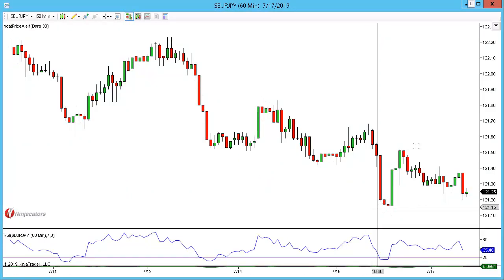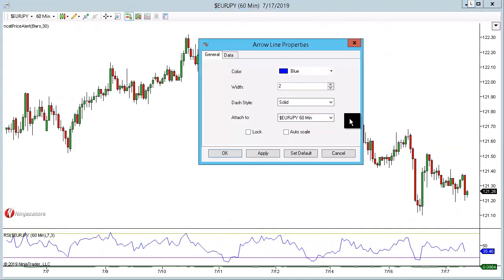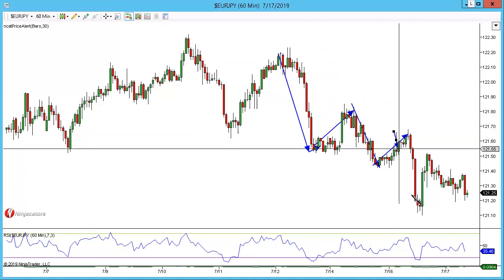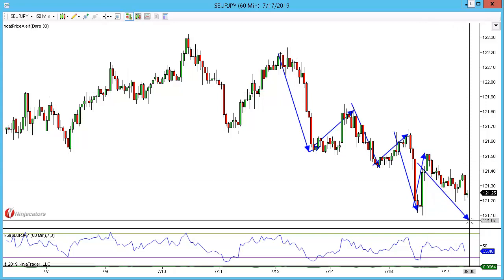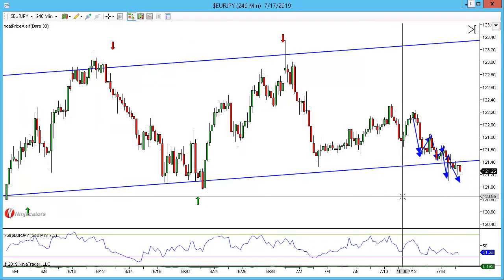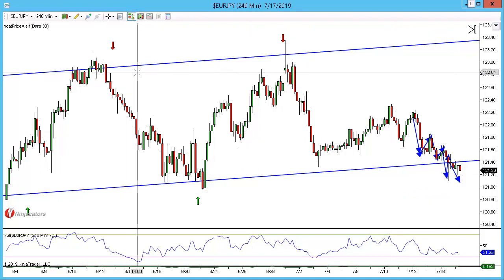Dropping down to the 240, the market is simply coming lower, trending but not very nicely — move lower, outside return, move lower, outside return. If we make this move lower, I want to see this wick violated and ideally the 120/100 level. This is a potential setup to watch.